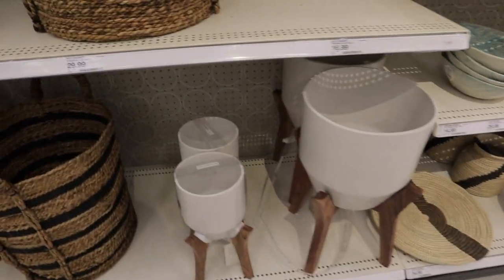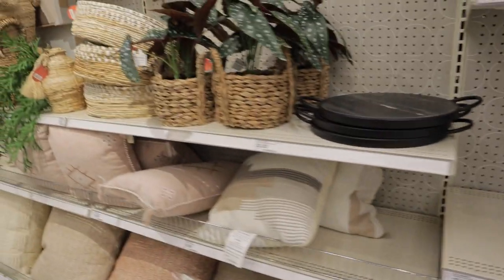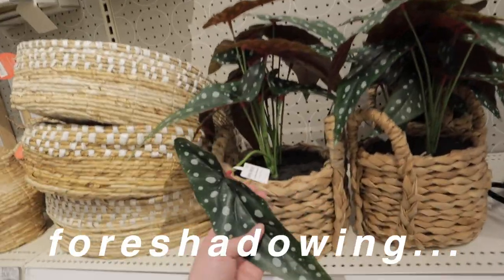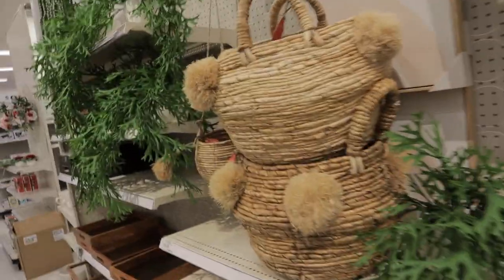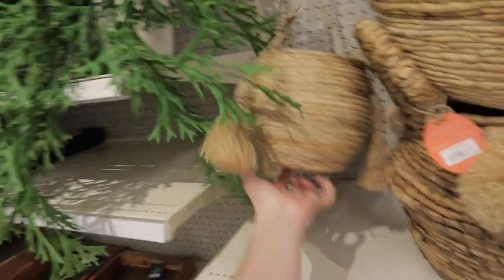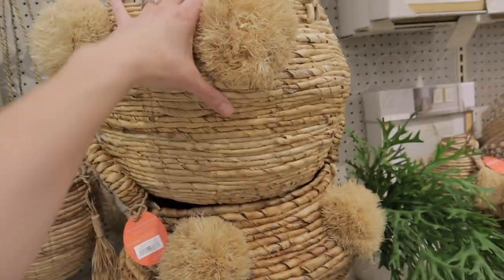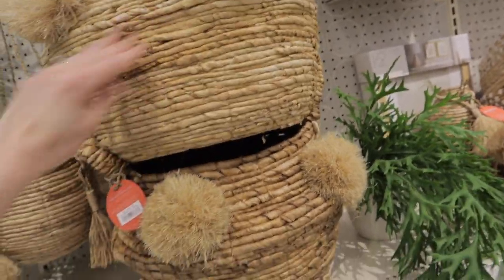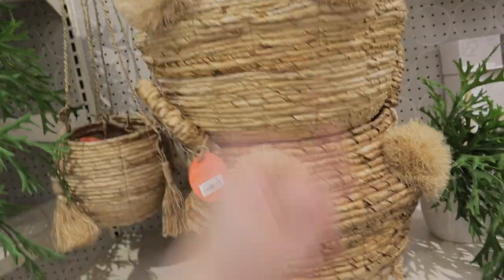They have some plant pots for $30 and a big one for $70 — kind of expensive. They have an artificial Begonia Maculata, and some really cool baskets. This one's $20 to hang. This huge one is $25 — might not be a terrible deal.